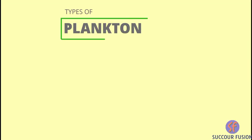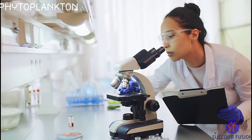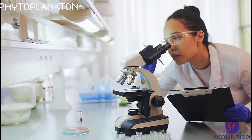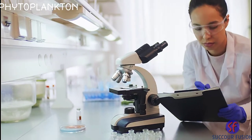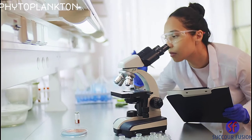There are two types of plankton in our oceans: phytoplankton and zooplankton. Phytoplankton are the smallest type of plankton. They are microscopic, meaning you need a microscope to see them.